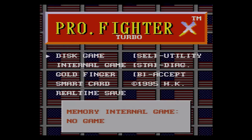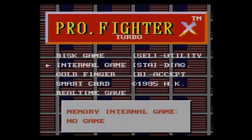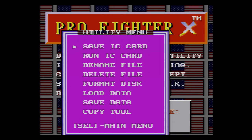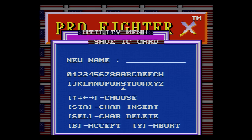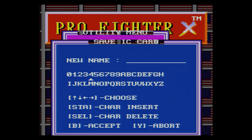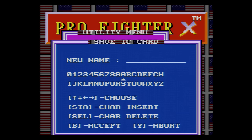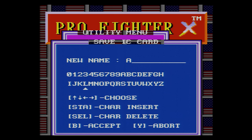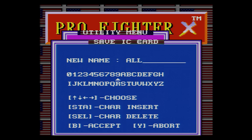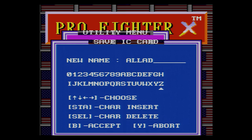Turning on the Super NES with the Pro Fighter X inserted runs a custom program — a utility that manages all things related to backing up games. Additional features include cheat codes such as Gold Finger codes, and a real-time save option which is essentially save states — you can run your game, select the real-time option, and dump a save state to floppy disk to reload later. The main area of focus is the disk game selection, where you can dump your game cartridge to disk.